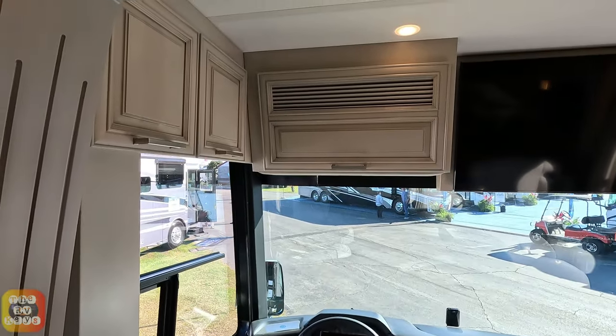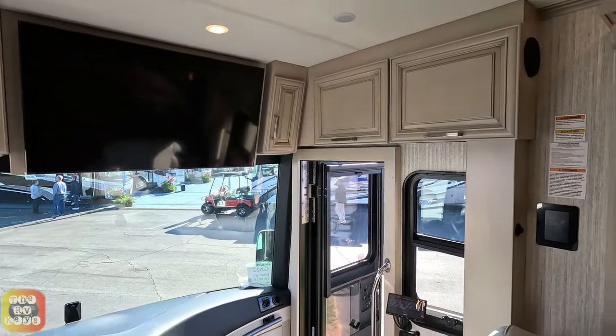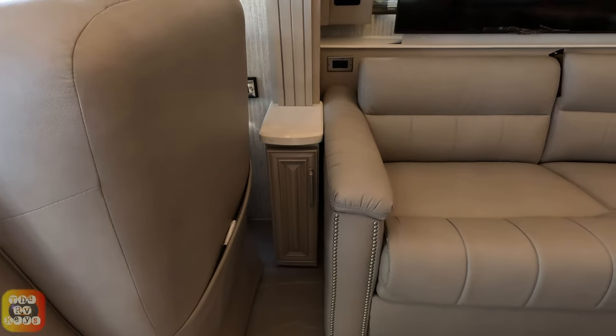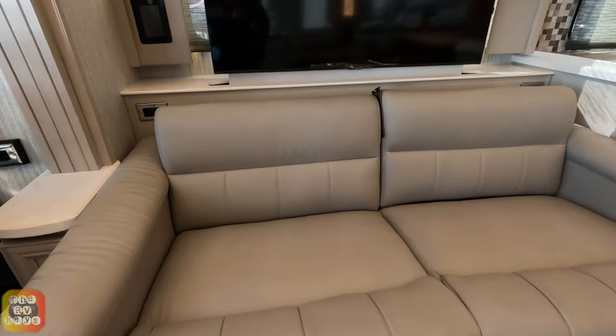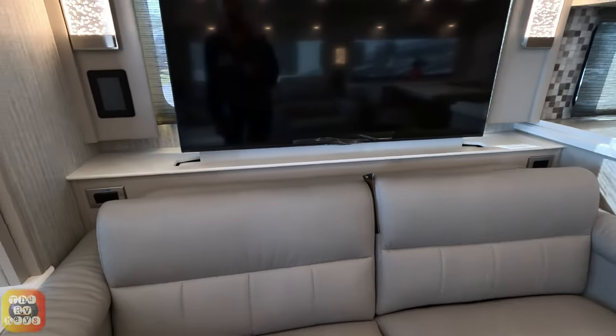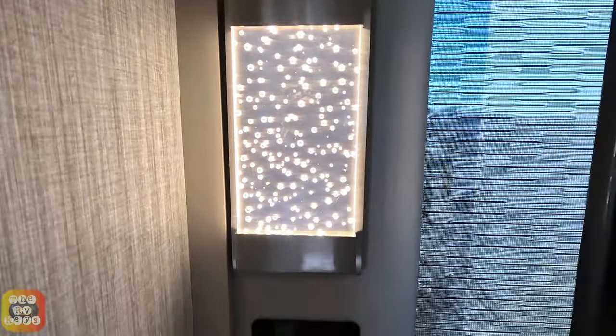I'm going to try to do this a little faster because this place is getting crowded. It's got a couple of cabinets above the door. Over here we have the cabinet right next to the couch. We have our couch, which is probably some type of sleeper couch, and we've got very interesting light fixtures — kind of cool, like little light pebbles.